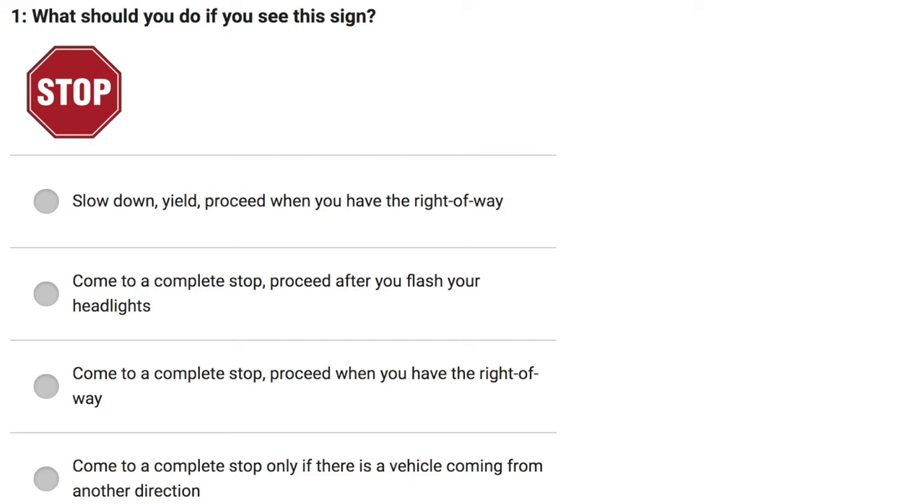What should you do if you see this sign? Slow down. Yield. Proceed when you have the right of way. Come to a complete stop. Proceed after you flash your headlights.